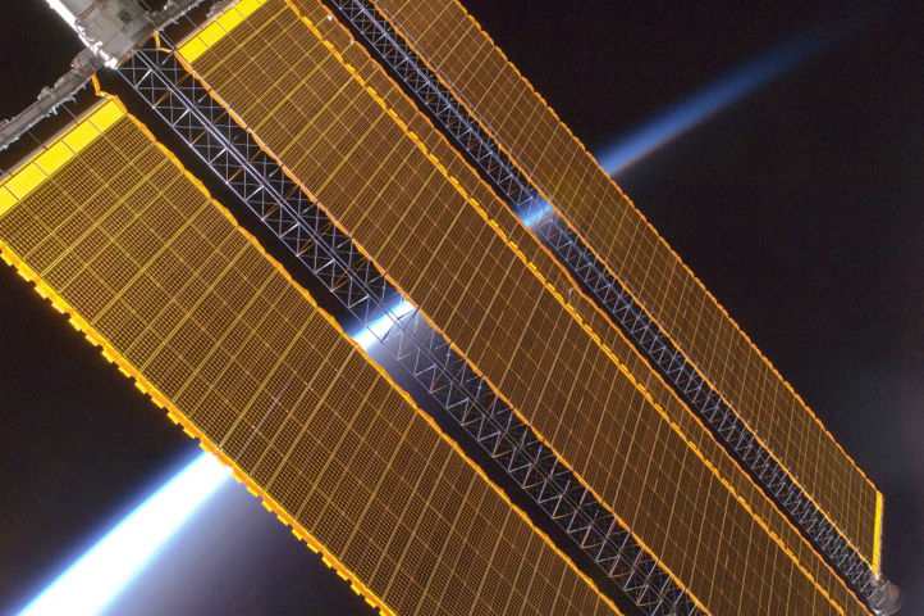Concentrators work best when there is a single source of light and the concentrator can be pointed right at it. This is ideal in space, where the Sun is a single light source. Solar cells are the most expensive part of solar arrays, and arrays are often a very expensive part of the spacecraft. This technology may allow costs to be cut significantly due to the utilization of less material.